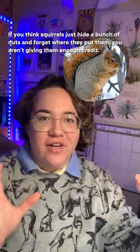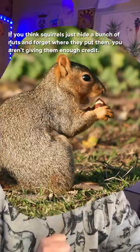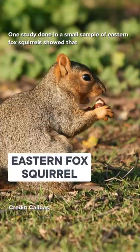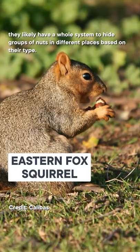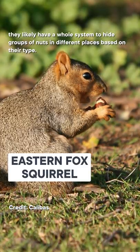If you think squirrels just hide a bunch of nuts and forget where they put them, you aren't giving them enough credit. One study done in a small sample of eastern fox squirrels showed that they likely have a whole system to hide groups of nuts in different places based on their type.